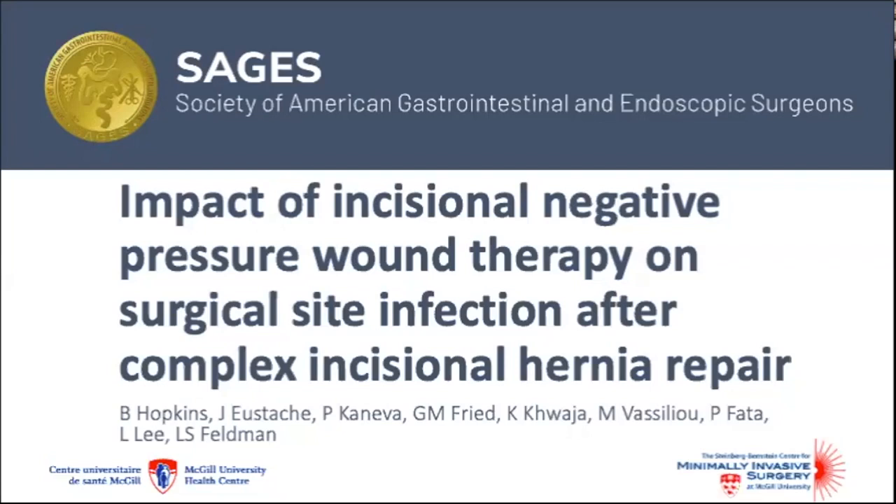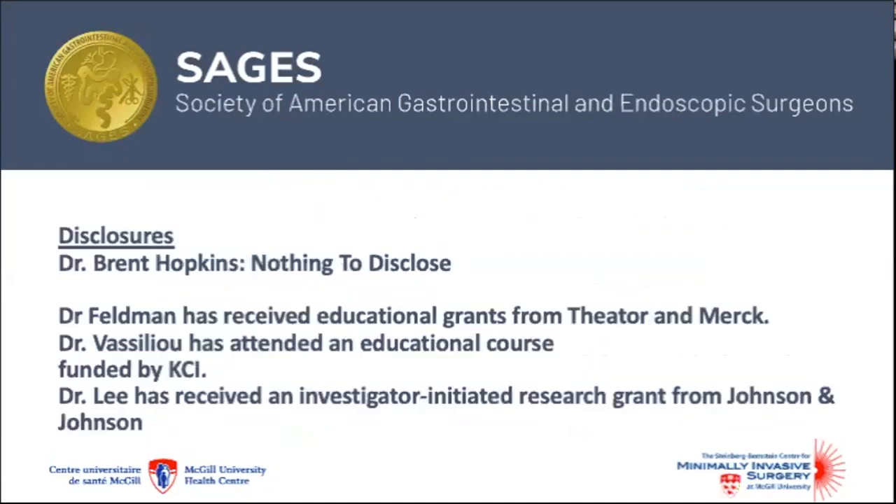Good morning. Today I'll be presenting our study that looks at the use of incisional negative pressure wound therapy to reduce cervical site infections after complex incisional hernia repair. This study received no external sponsorship or funding and I have nothing to disclose. My co-authors have disclosed the following conflicts.